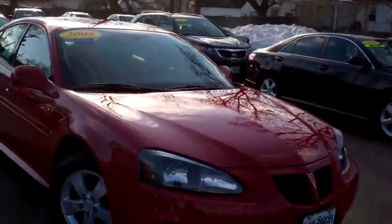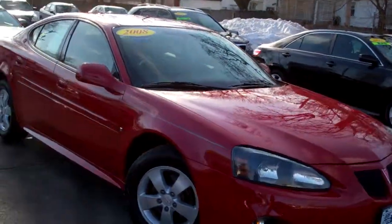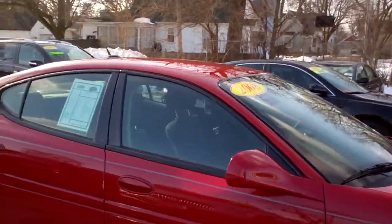Hey everybody, Brad Mayo, Tom Sparks Auto, DeKalb, Illinois. I got another nice one for you today. I got a 2008 Pontiac Grand Prix — nice vehicle, nice alloy wheels, red in color.